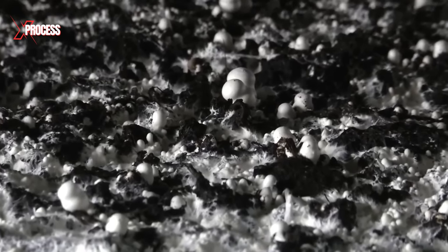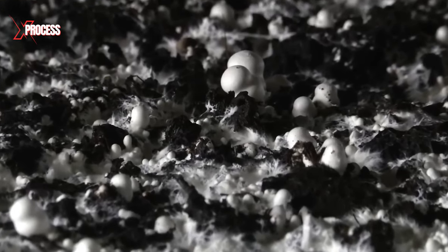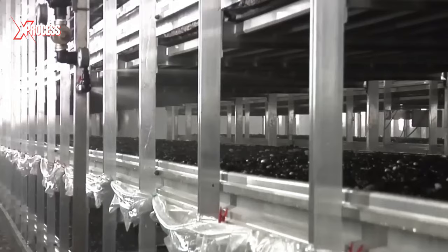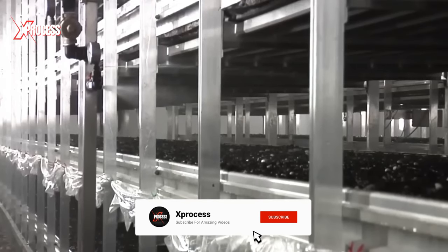Since mushrooms lack the ability to independently produce chlorophyll, a specially prepared organic environment is crucial for their growth. Additionally, maintaining a constant and favorable climate is essential.